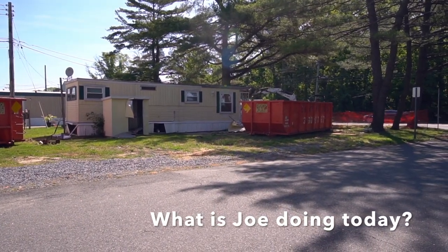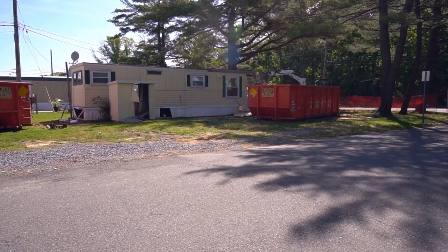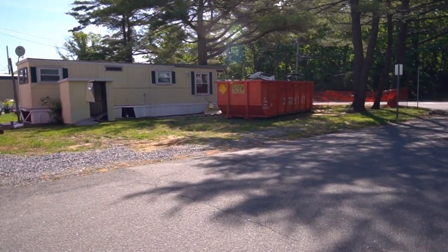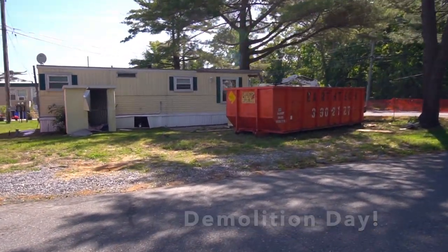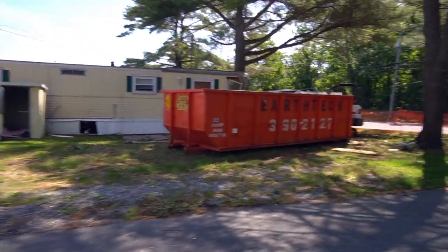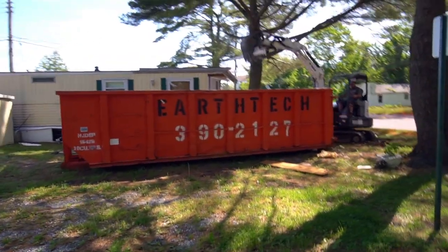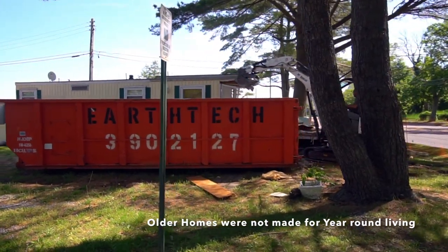So the question is: what is Joe doing today? That's the question of the day. Every day, and today they are again demolishing another house that lived out its usefulness here. We'll see the house on the inside and you'll see how little construction there was back in the time when they first started these houses.